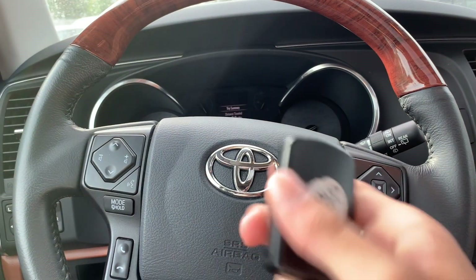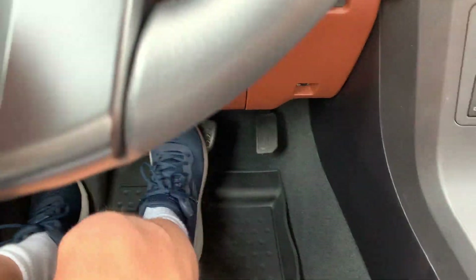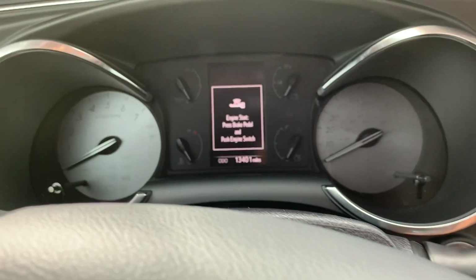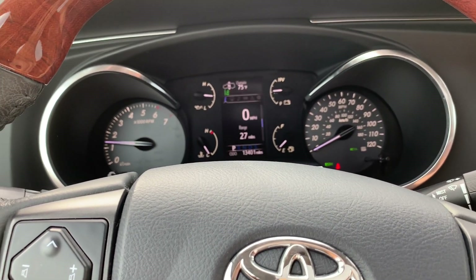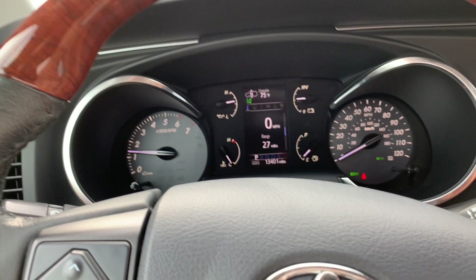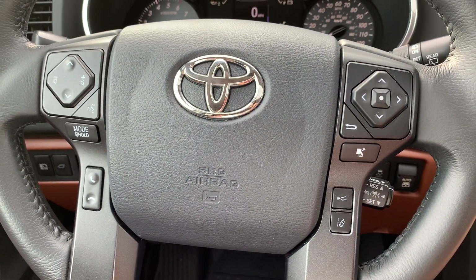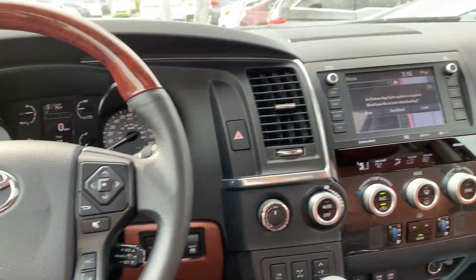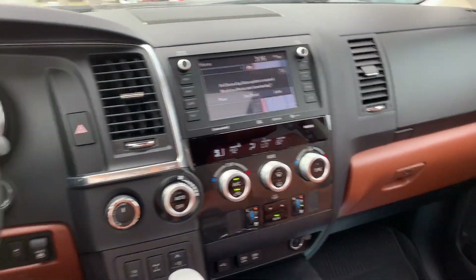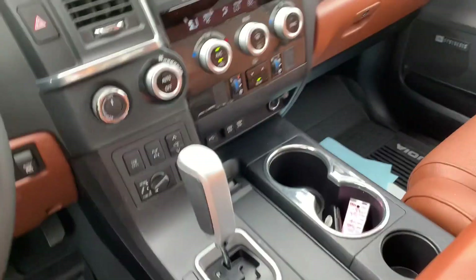Now let's go ahead and start it up. Since it is a wonderful Toyota and it is the top-of-the-line Platinum trim, you can see it is very luxurious in here. The steering wheel is very nice, your infotainment system is placed perfectly, all your nice large knobs — everything is in a perfect place, perfect size, perfect position. Everything is perfect in the interior of the Sequoia Platinum.